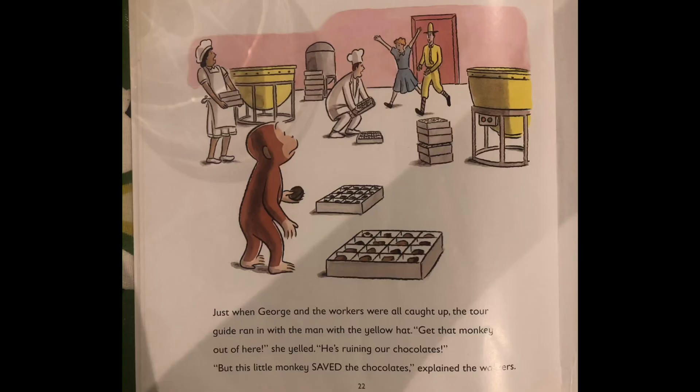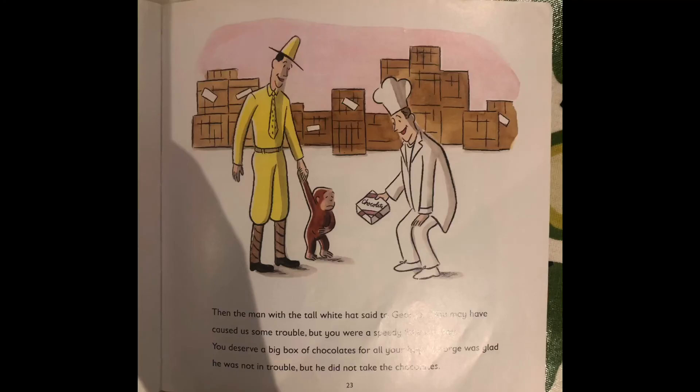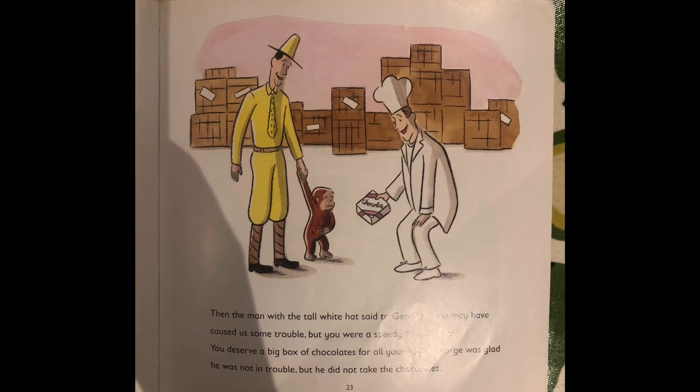Just when George and the workers were all caught up, the tour guide ran in with the man in the yellow hat. Get that monkey out of here, she yelled. He's ruining our chocolates. But this little monkey saved the chocolates, explained the workers. Then the man with the tall white hat said to George, he may have caused us some trouble, but you are a speedy little monkey. You deserve a big box of chocolates for all your help. George was glad he was not in trouble, but he did not take the chocolates.